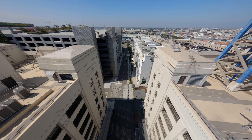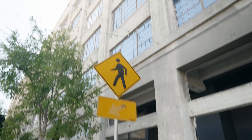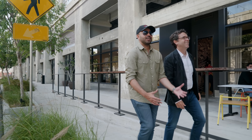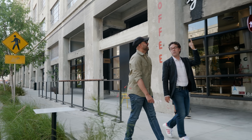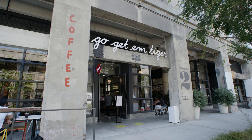Almost all of the office spaces are fully occupied — they're not vacant. We have wonderful tenants up there: Adidas, Zappos, and Go Get Em Tiger, which is a wonderful local coffee spot open every Saturday or Sunday morning.